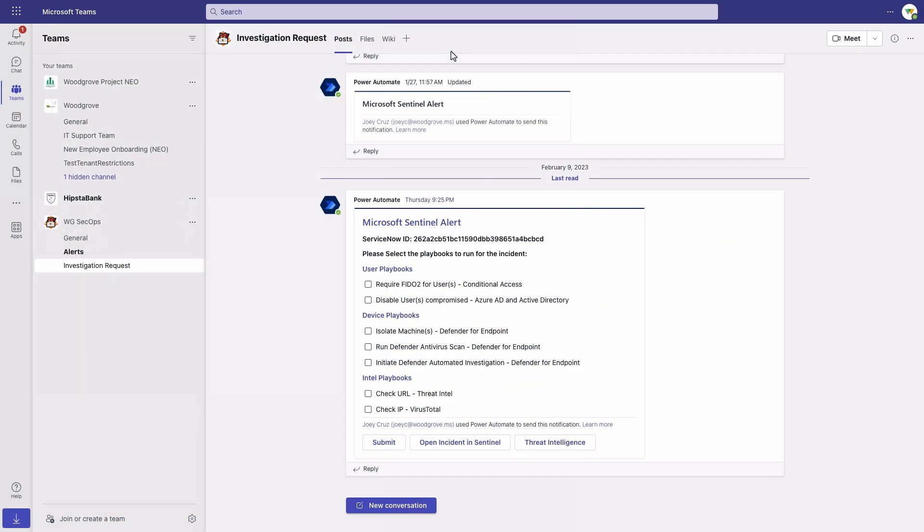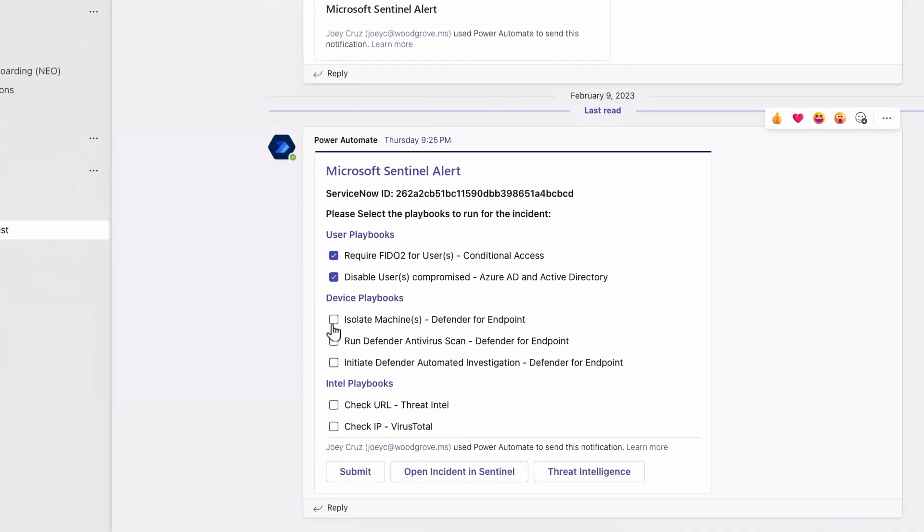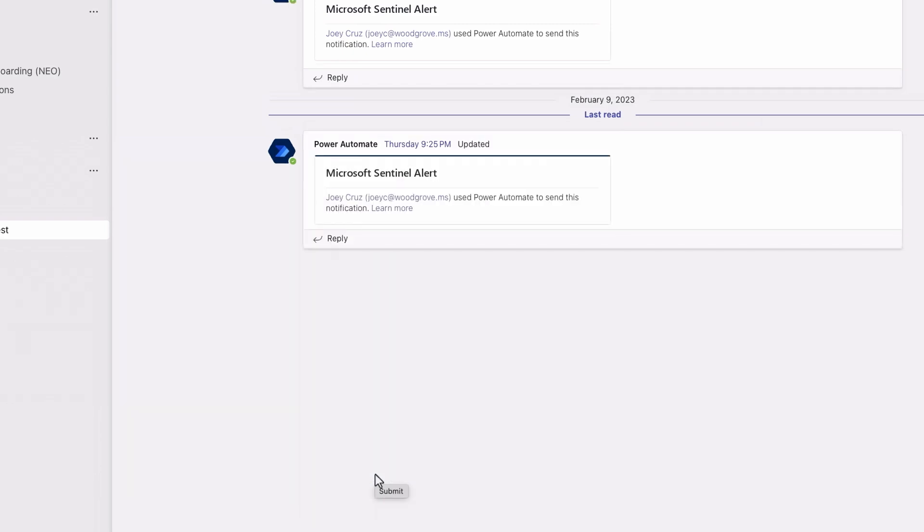The good news is that we can use automated playbooks to help the SOC team initiate the response to this attack. The alert goes straight into Microsoft Teams so you can select which playbooks to execute, and if you need more context it links you directly to the incident in Sentinel and the threat intelligence we saw earlier. Since I'm part of the team working on this attack, I'm going to run all of these playbooks — that will run all of our automated mitigations to contain this threat and make sure it doesn't spread further. So now you're removing their access with their user and workload identities and cleaning up the damage, but the big question is: how do you prevent something like this from happening in the future?